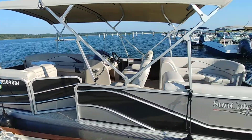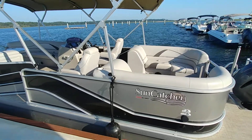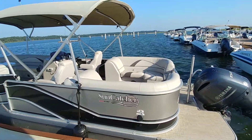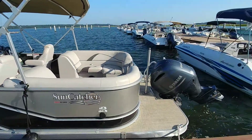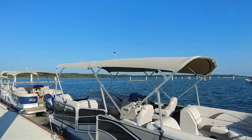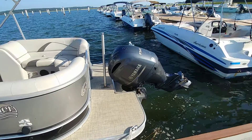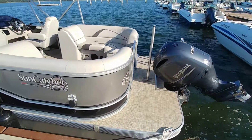And the winner is a 2018 G3 Suncatcher V322RC. I just did one up forward on the dock a few minutes ago and this is the second one that's available. This one actually has full Bimini up. It is powered by a Yamaha 150LB, 690 hours, 2018 model.